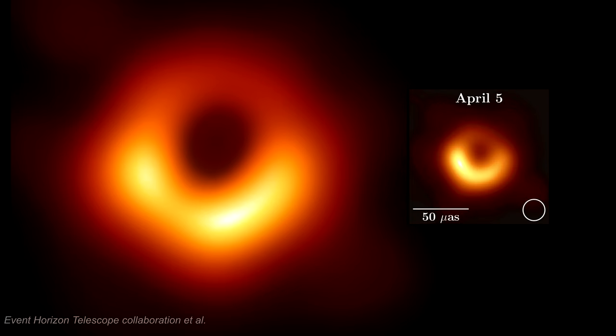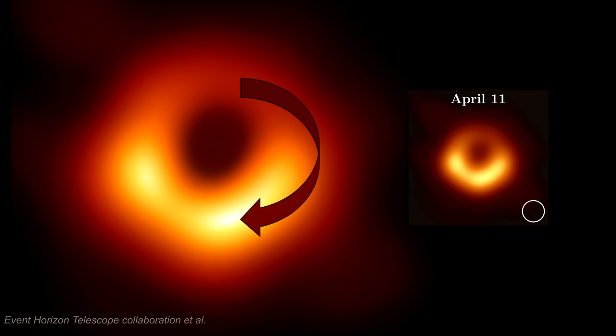4 images were created from 4 different days in April 2017. They show movement with stability in the basic image structure. The movement indicates a clockwise rotation in the disk, but there is insufficient information to determine the disk's velocity.